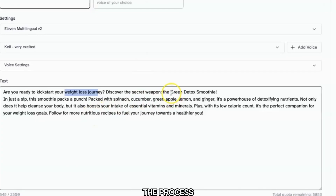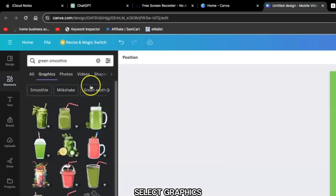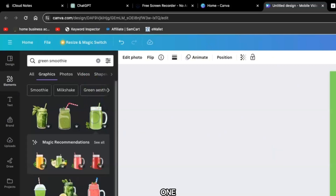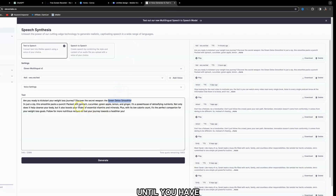Then repeat the process. Refer back to the script and search for 'green smoothie.' Click on 'Elements,' search for 'green smoothie,' select 'Graphics,' choose one, click 'Share,' and download again. Go ahead and repeat the process until you have all the graphics related to the text in your script.